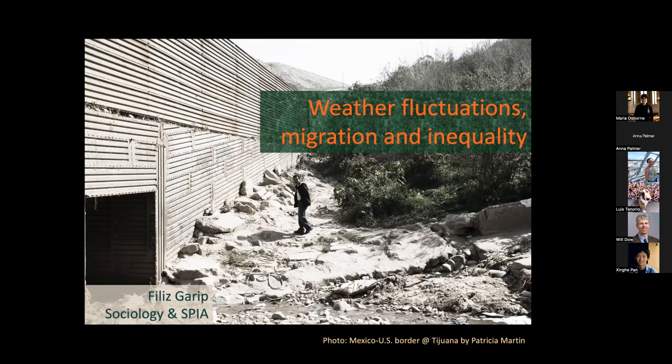Her work has been published in journals such as American Journal of Sociology, Demography, Population and Development Review, Sociological Methods and Research. Her book, On the Move: Changing Mechanisms of Mexico-U.S. Migration, has won three Best Book Awards. And with that, I'll pass it on to you, Phyllis.